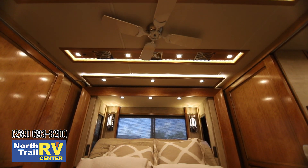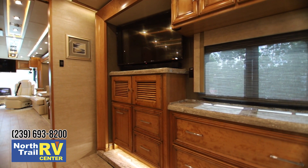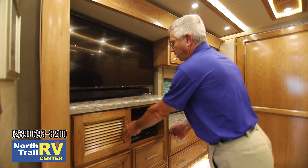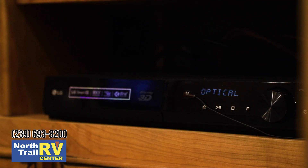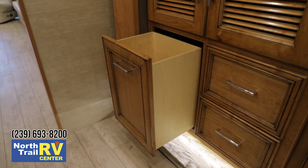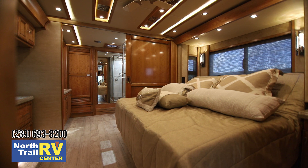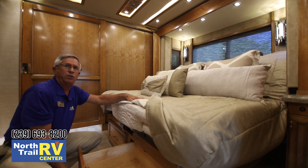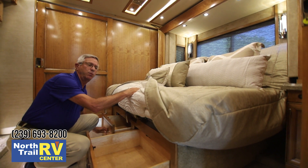As we enter the bedroom master suite, you've got your own entertainment center and a sliding pocket door to provide privacy. For 2019, Tiffin is offering standard in this coach an in-motion satellite, and they've gone to Dish Network. You have an exceptionally deep laundry hamper and a chest of drawers. With the optional lift bed, Tiffin has also provided two additional deep drawers beneath the bed instead of a swing-up bed.